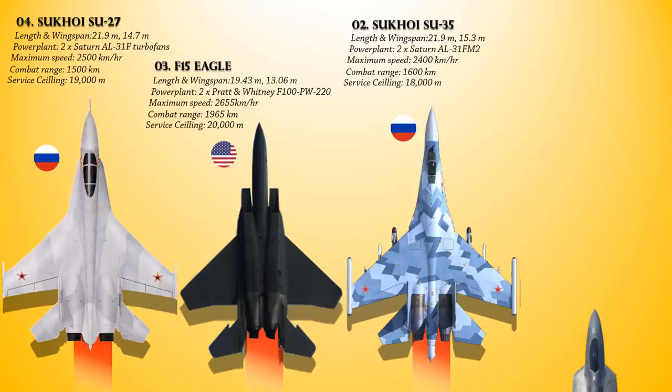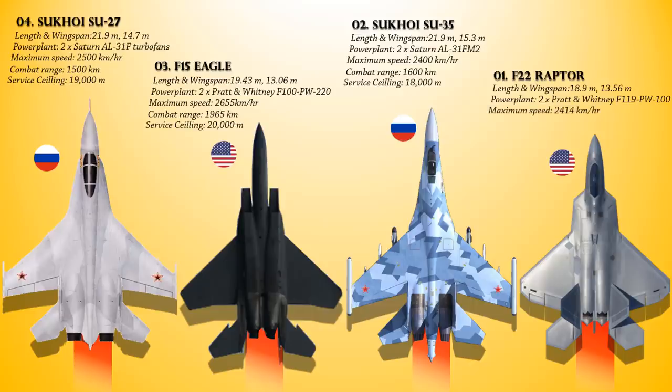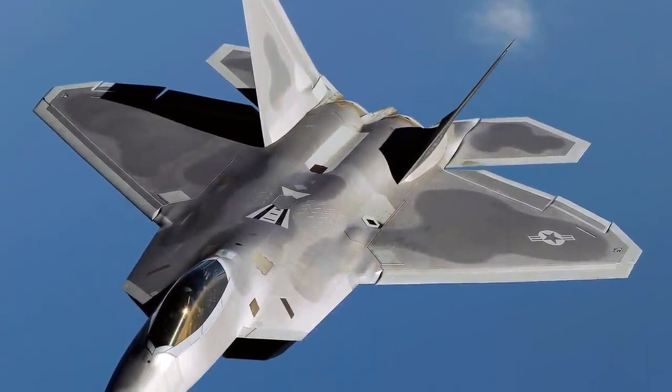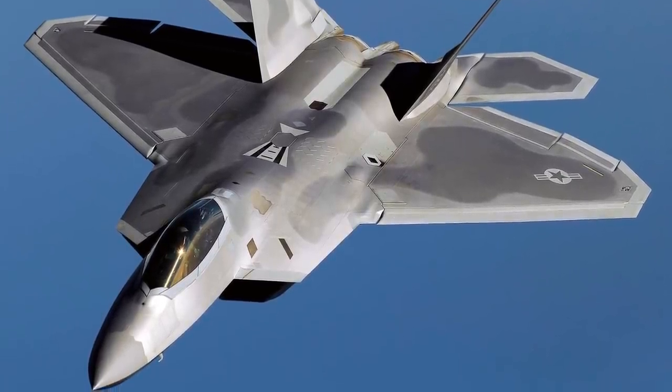At number 1 is none other than the Lockheed Martin F-22 Raptor. This is an American single-seat, twin-engine, all-weather stealth tactical fighter aircraft developed for the United States Air Force. The result of the USAF's Advanced Tactical Fighter program, the aircraft was designed primarily as an air superiority fighter but also has ground attack, electronic warfare, and signal intelligence capabilities. It is the first operational aircraft to combine supercruise, supermaneuverability, stealth, and sensor fusion in a single weapons platform.